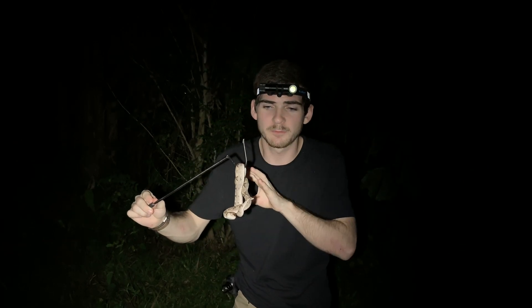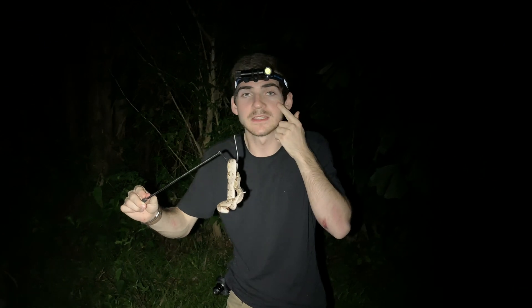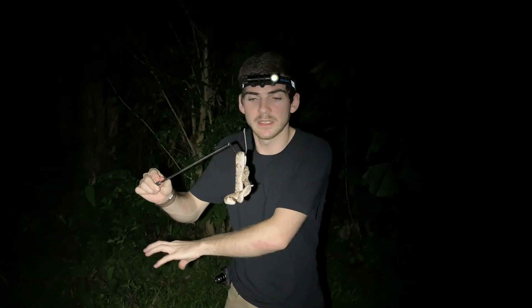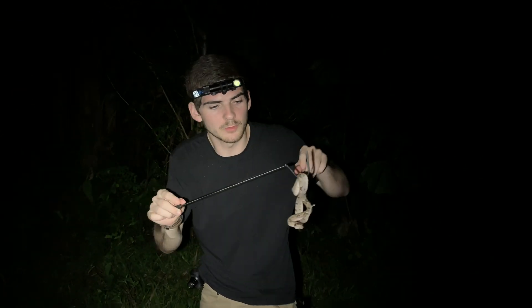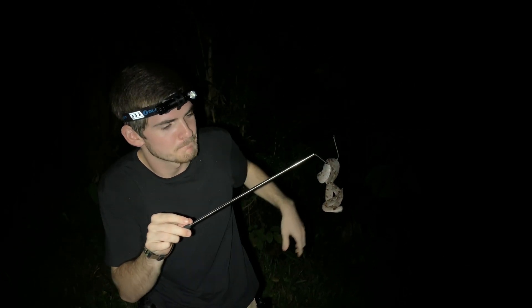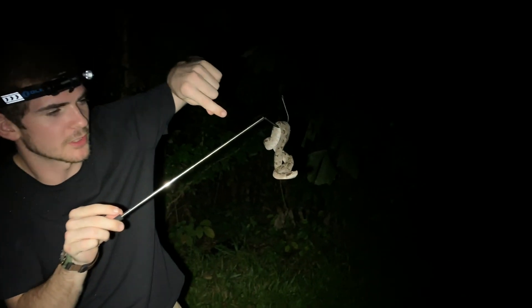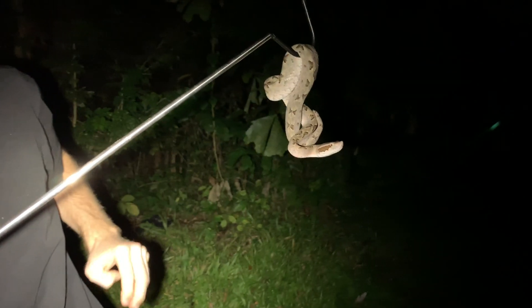These guys are mainly preying on rodents, birds, frogs, and lizards. They're going to sit in piles of leaves — that really cryptic pattern on top helps them blend in. But they are really, really cool. You can come a little closer and get some cool close-up shots of her. I'll let you know if you're getting too close.